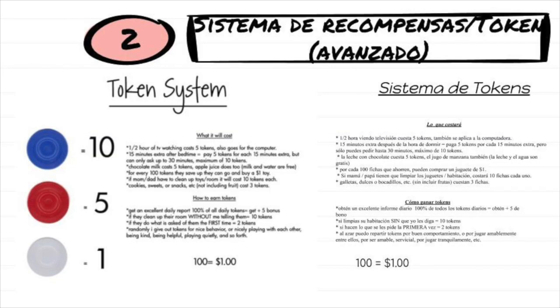If you really want to go for it and your child has a good understanding of a token system, you can create a more advanced system with points or dollar amounts that they can get and use to buy certain reinforcers.